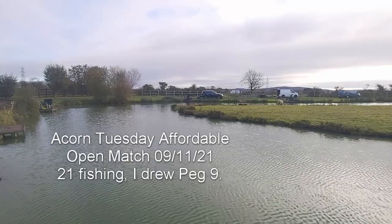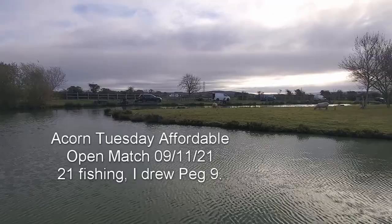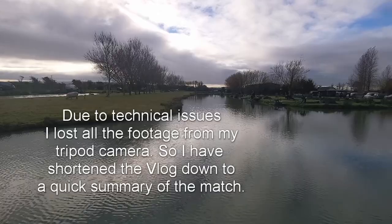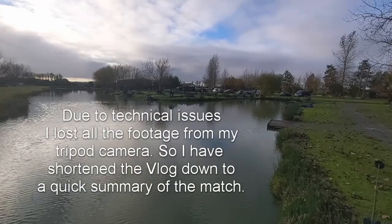Hello everyone, welcome to another Average Angler live match video. The light levels are up and down, sorry about that. I'm on a Tuesday open, a Tuesday affordable match, there's about 20 guys on it today, which is quite a good turnout for November. But the weather's mild, as you can see it's not horrid. The other anglers have got coats but they're not wrapped up warm — it's nice.